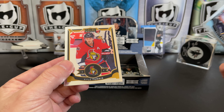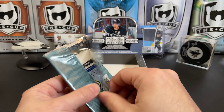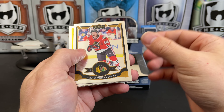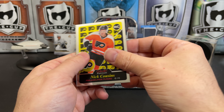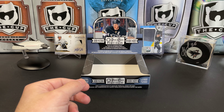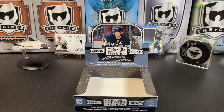Emil Poirier rookie, Kyle Turris. Teuvo Teravainen, Nick Cousins rookie, Erik Karlsson, and Malcolm Subban. And there you have it — 2015-16 OPC Platinum Hockey. Let me know what you think of the break in the comments below. I don't know what I think of it — I think it was okay, just okay. As always, thanks for watching and I will see you next time.